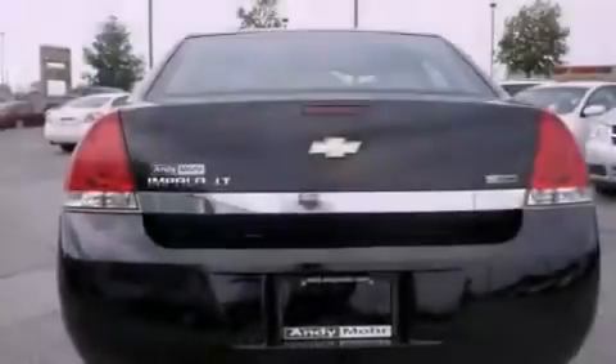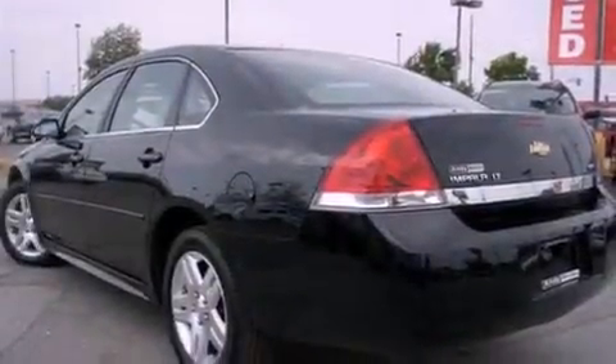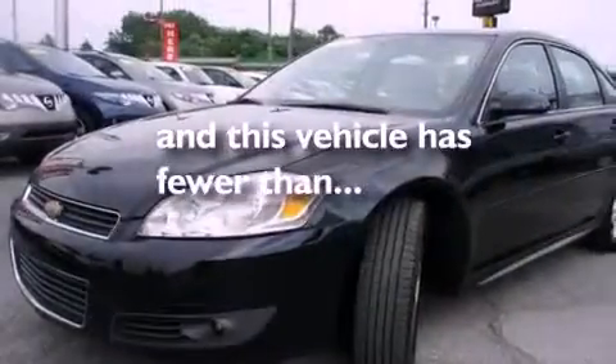Features include alloy wheels, a low tire pressure indicator, cruise control, a CD player, a leather-wrapped steering wheel, a security system, privacy glass, stability control, air conditioning, and this vehicle has less than 34,000 miles.